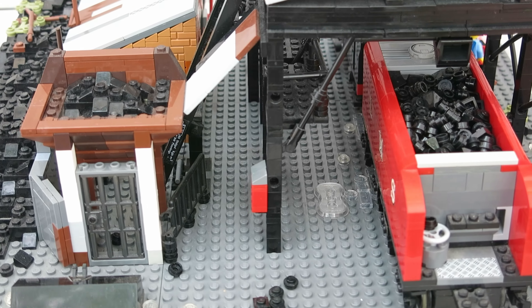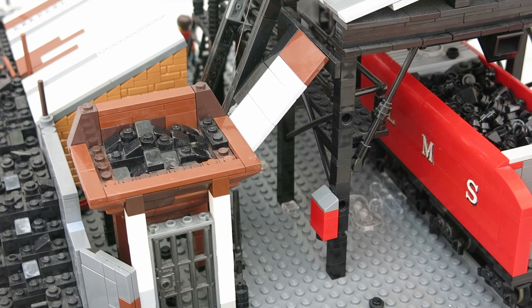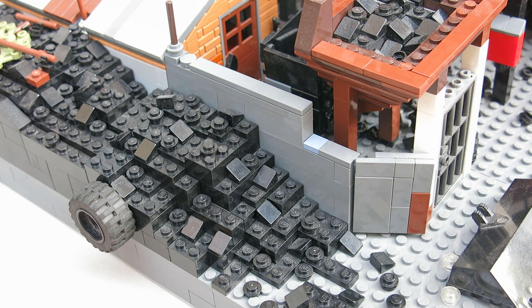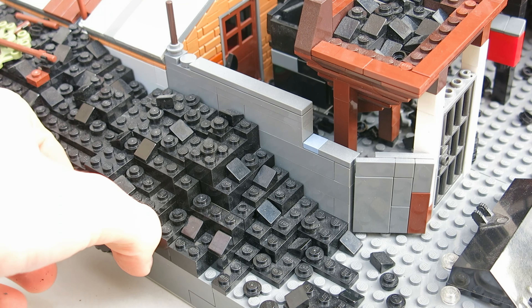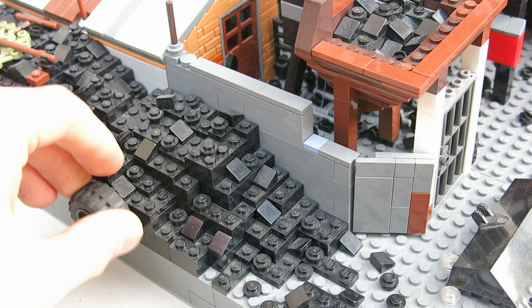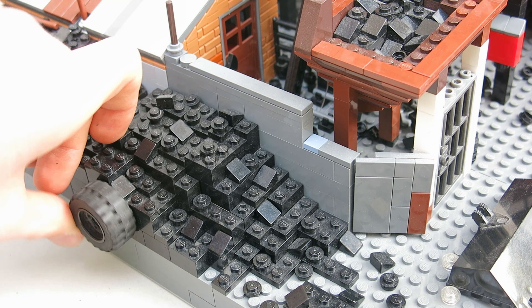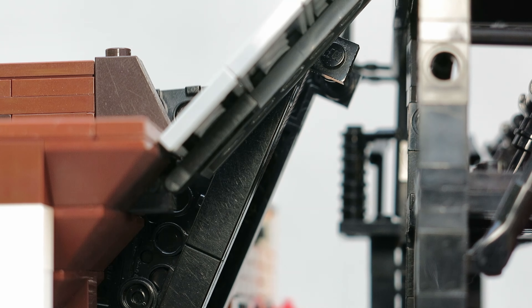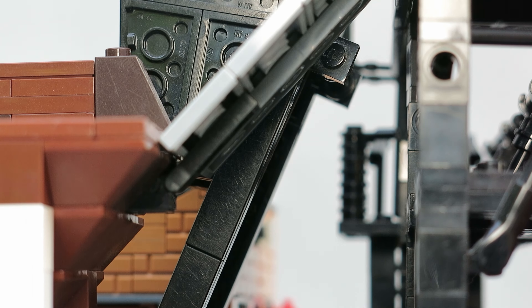The bottom hopper is filled with coal using a JCB telehandler, which replenishes it as the day goes on. Then the bucket moves up to the top hopper, so the coal can be loaded into the steam trains. As Grosmont is still an active heritage line, this happens a lot in one day.